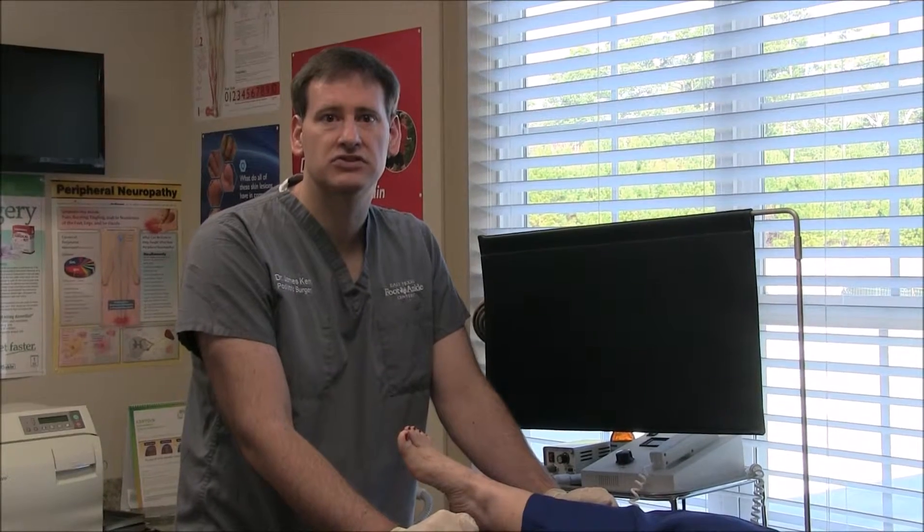You have different types of neuropathy — from AIDS patients to trauma, to sciatic nerve pain, to vitamin deficiencies, to chemical reactions from medications.